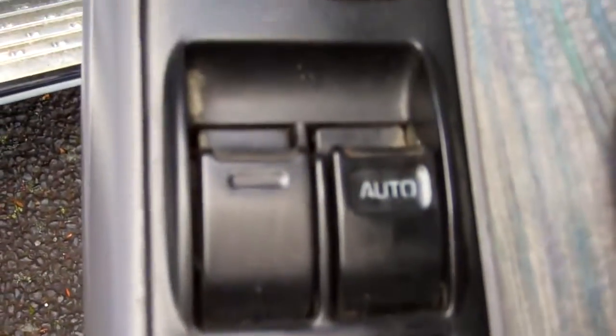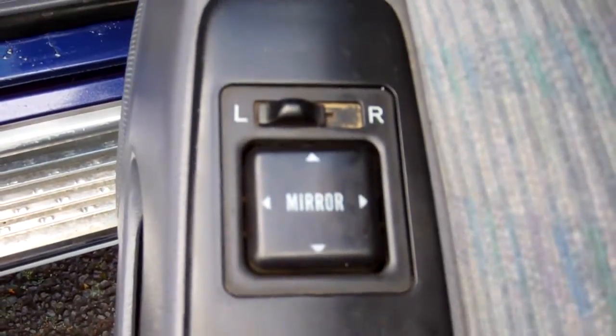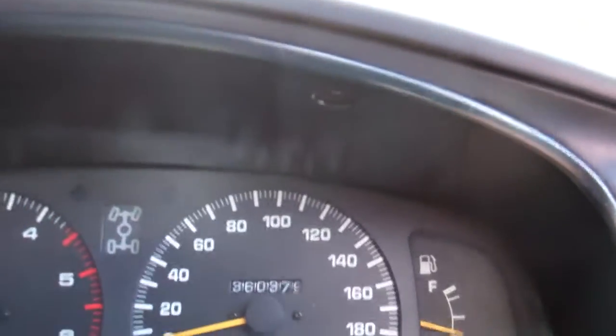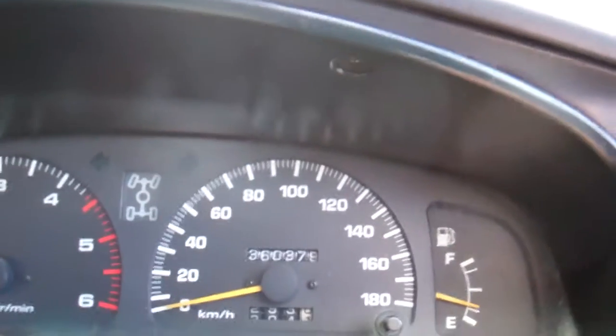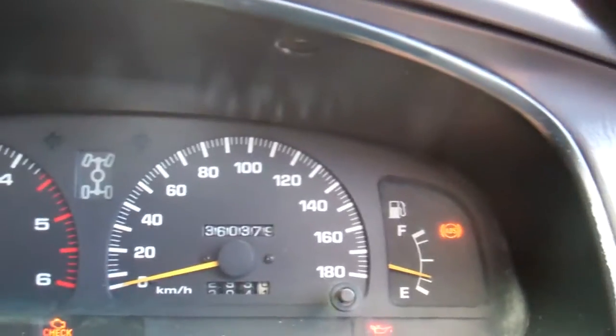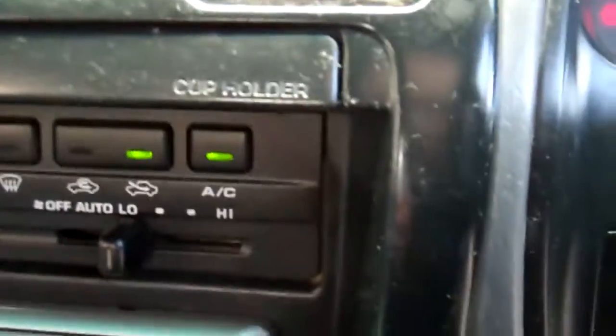In here we've got electric window controls and wing mirror controls. A good warrant through to the first month 2014. Over here, next service is due at 361,000 kilometres — true testament to how well these cars can last when they're looked after. It's currently at 360,000 kilometres. ABS — good safety feature.